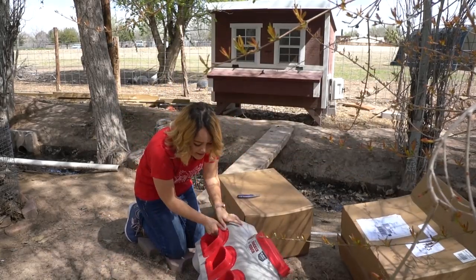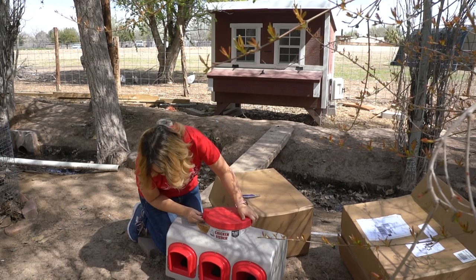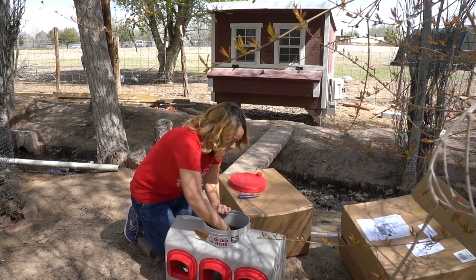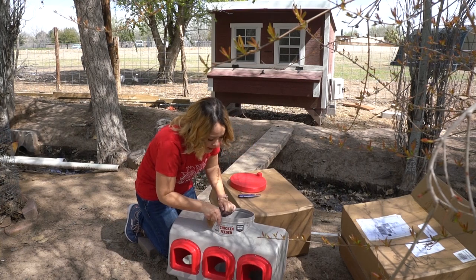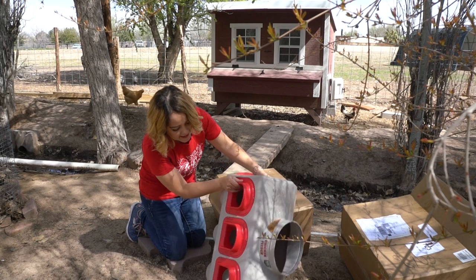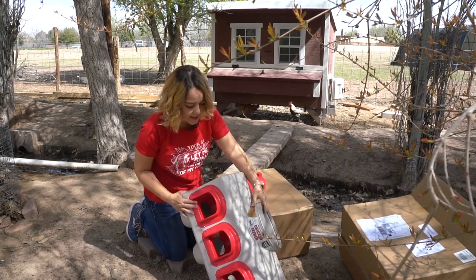This is actually pretty cute. So let's see how does this work. Looks like you can — so you pour the food inside and then they stick their head through here to actually be able to eat it. So this is pretty cool.